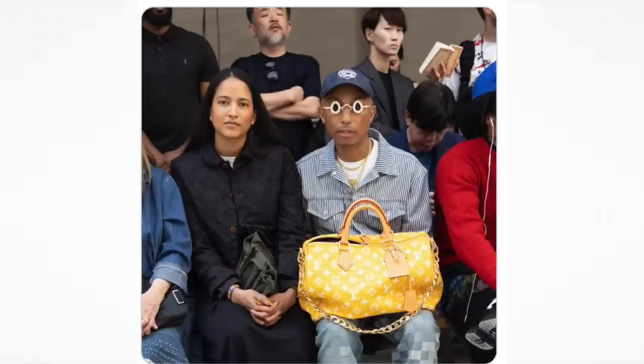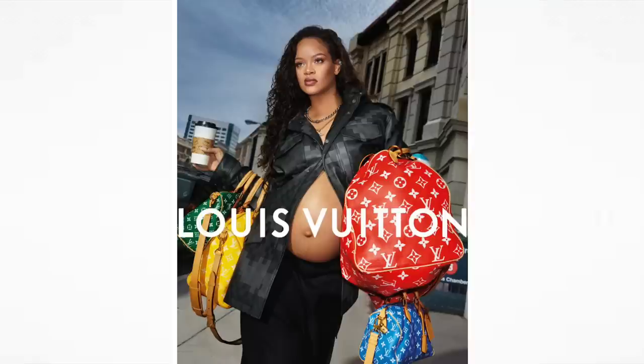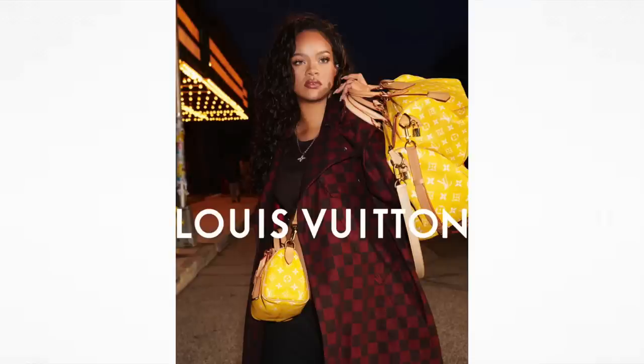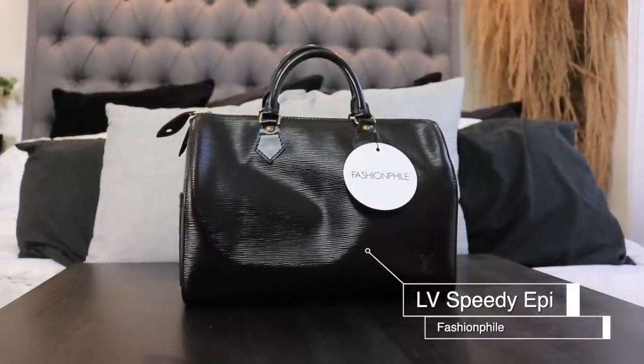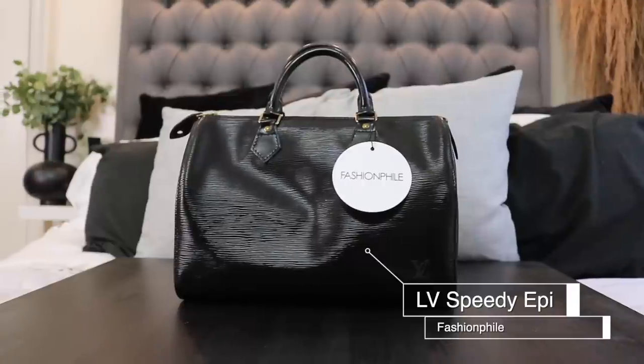If you've been following fashion, you know that Pharrell recently debuted the new Speedy in full leather — it's absolutely gorgeous and supposedly going to be extremely expensive. I've always wanted a Speedy and have bought many other designer bags, but never a Speedy. I've been talking about getting a vintage epi leather one for a while. I felt that with the new Speedy coming out there might be a resurgence, so I wanted to get one before it got overpriced. I decided to get a vintage Speedy epi leather from Fashion File — this is the Speedy 30.